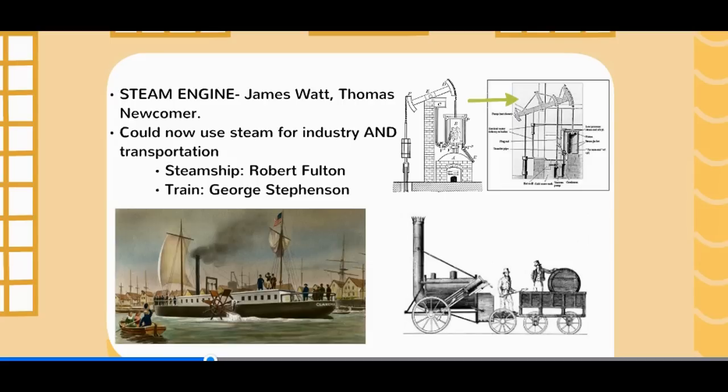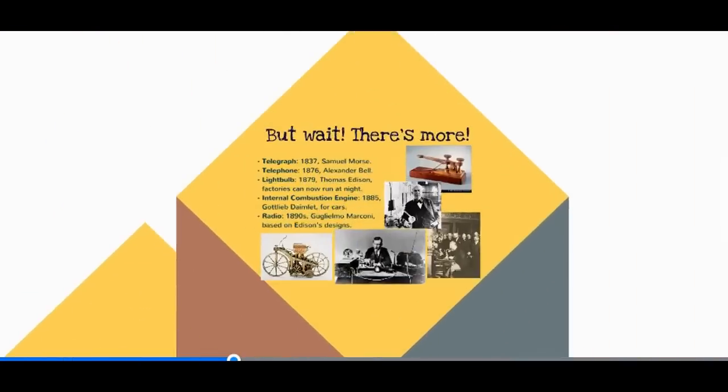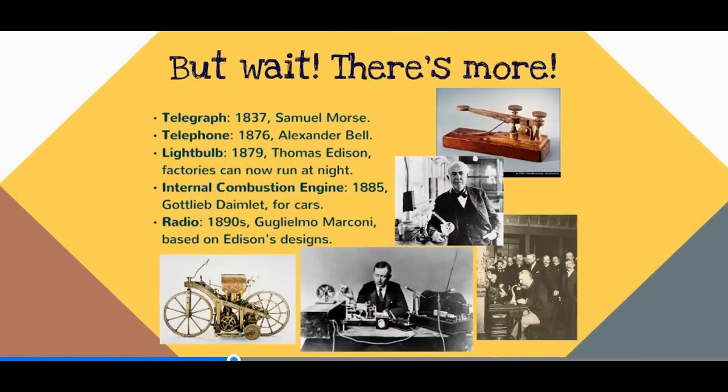We have so many more inventions, especially in the area of communication. We have the telegraph by Samuel Morse, the telephone by Alexander Bell, and the radio by Marconi. We have this wave of communication technology that now allows us to communicate over vast distances in almost no time at all.